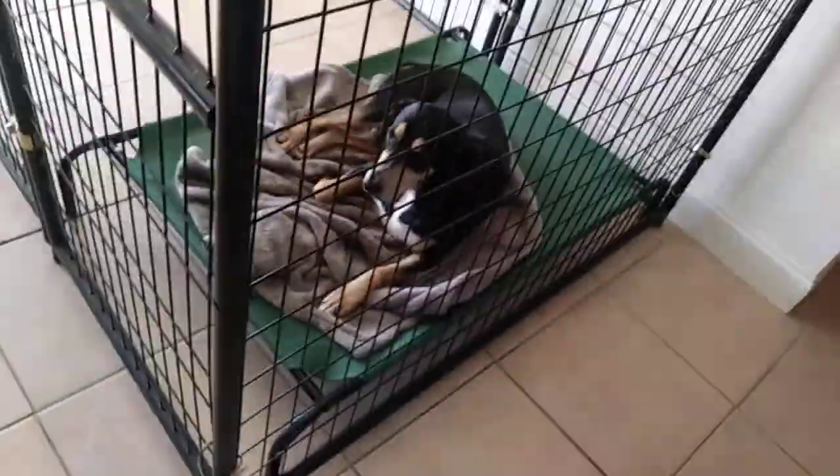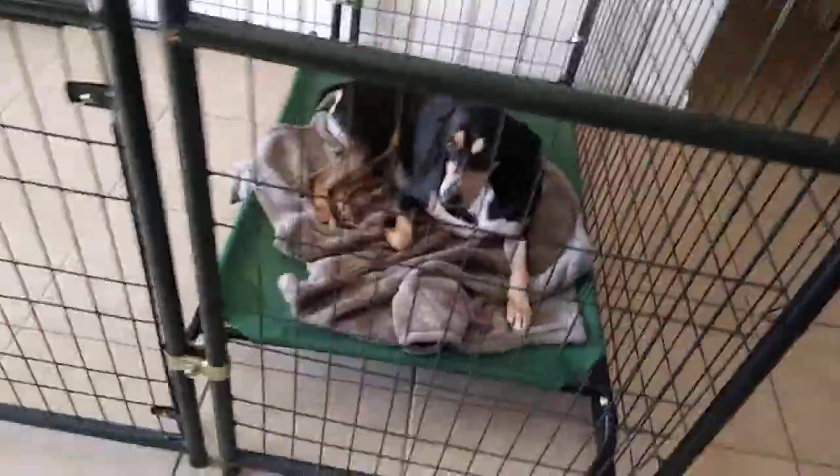Beautiful Max Ernst painting. Painting by Kristen Ordahl. And this is Algebra. Algebra has to live in a crate as well, because he doesn't get along with other dogs either. He used to be able to see the painting a little bit better.